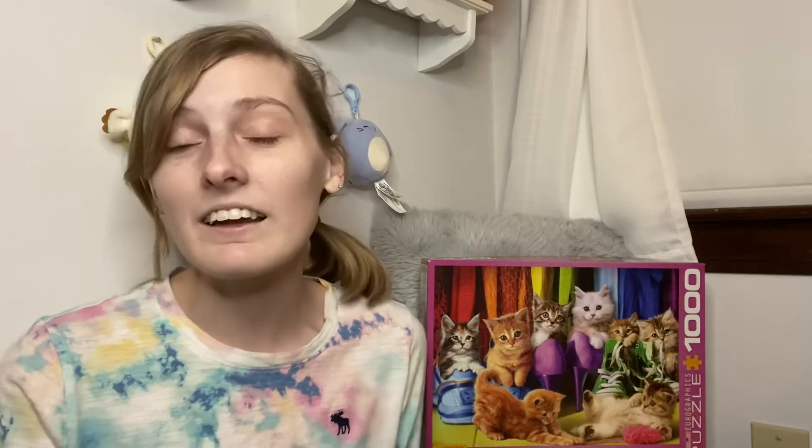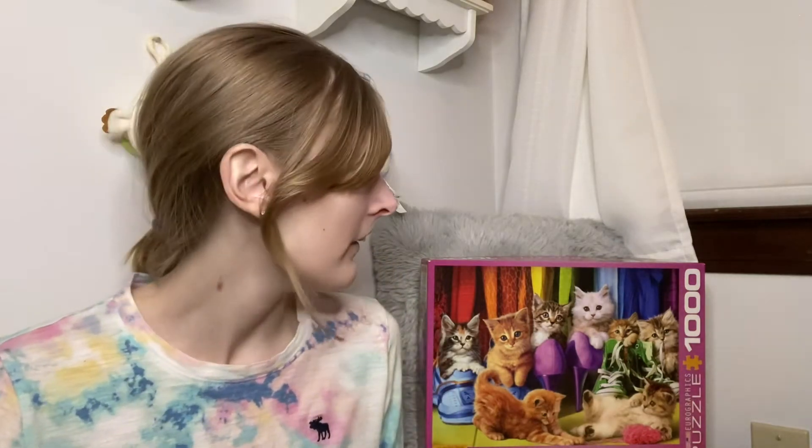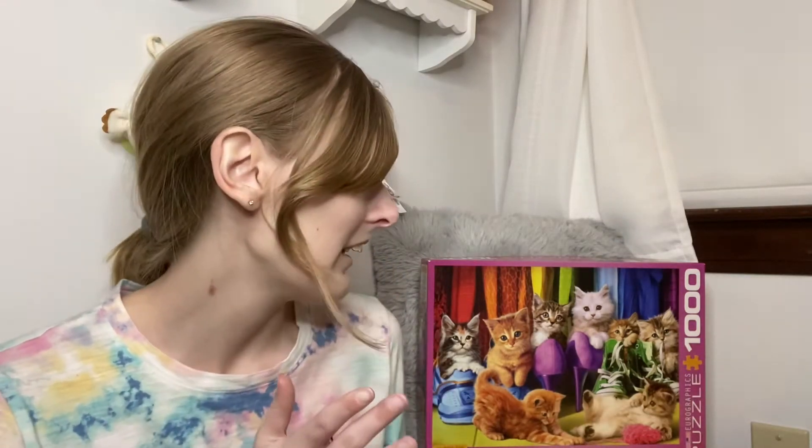The rainbows up top were pretty easy, but once you got to the cats they did get pretty hard — you have two orange cats, a white cat which was pretty easy, and then about four cats that are just about the same brown color. So those were pretty hard to separate and figure out which cat was which.